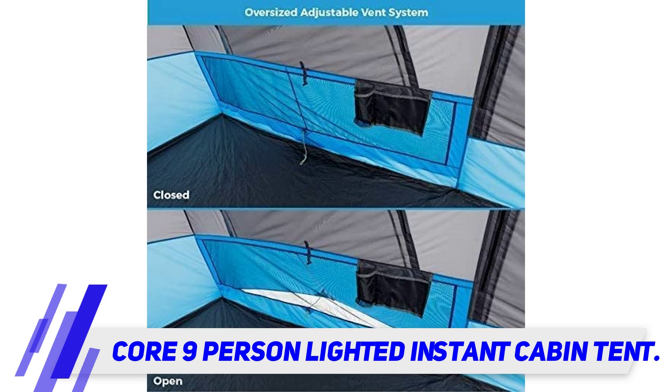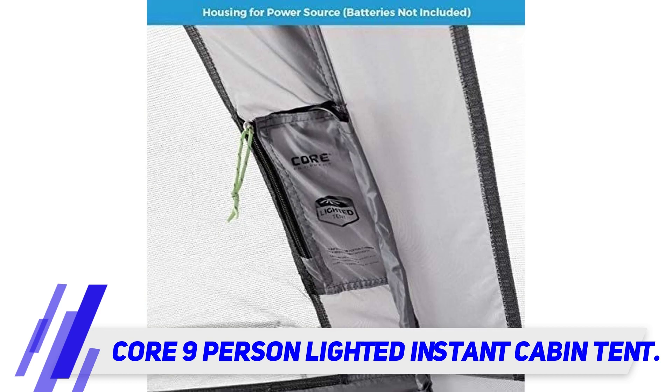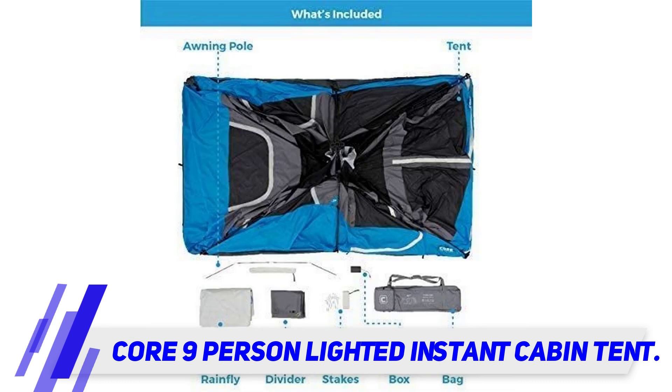Another remarkable attribute of the tent is its integrated lights and switches. The lights built into the ceiling poles bring warmer light for the entire space, and the switches inside and outside make it convenient for use.